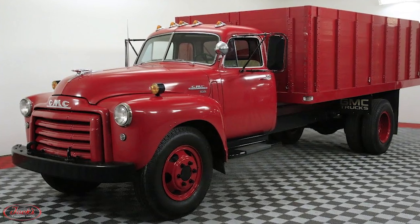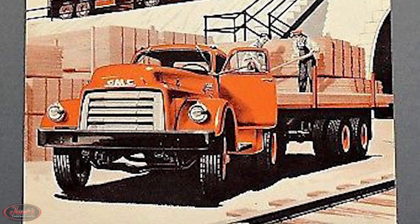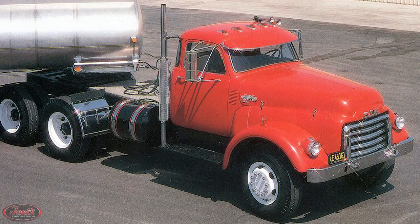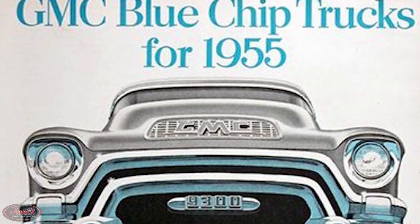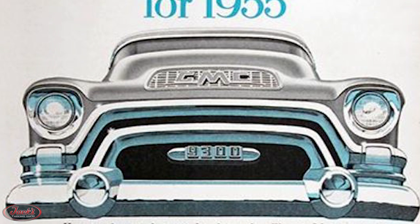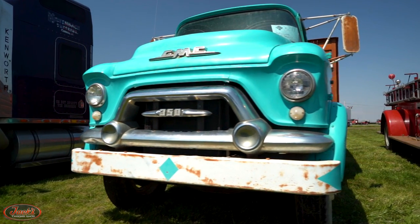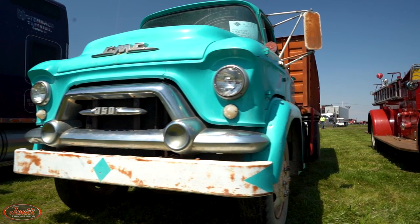In 1952, GMC introduced the 450 and 470. Later in the year, an expanded 630 series of conventional and cab-over engine trucks were released in either 4x2 or 6x4 configurations. In March of 1955, completely redesigned blue-chip medium-duty conventional and cab-over engine models were introduced by GMC. These trucks featured an all-new appearance with a much larger cab sporting a one-piece wraparound windshield that provided an improved level of comfort and visibility for the driver.